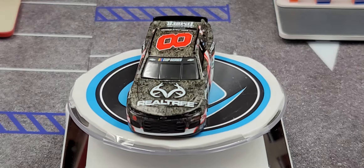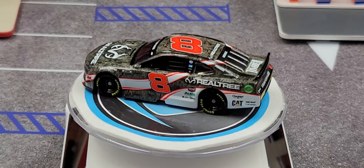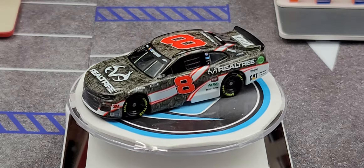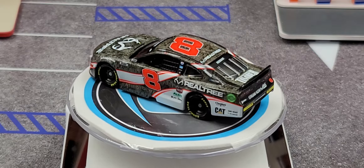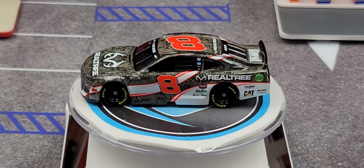Yeah, it's a solid car — got the rookie stripes, it's a really great looking diecast. Don't want to forget about the sponsors on the deck lid as well, which is Realtree Timber. I picked this one up from my friends over at Circle B Diecast — link to their website will be in the video description below.